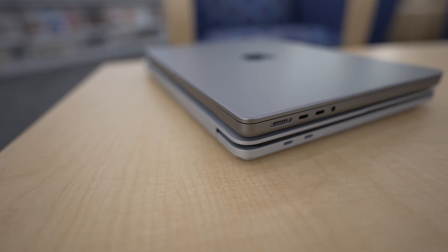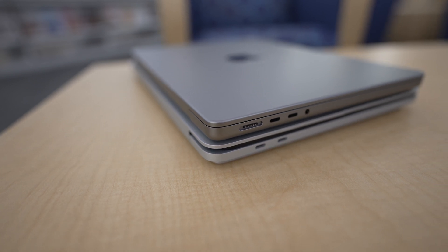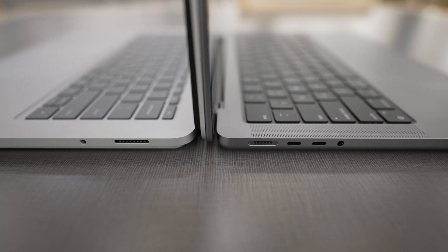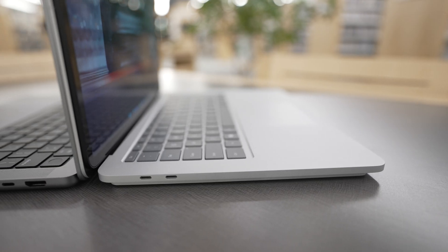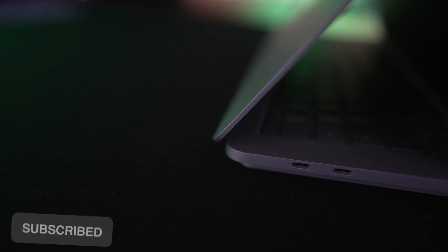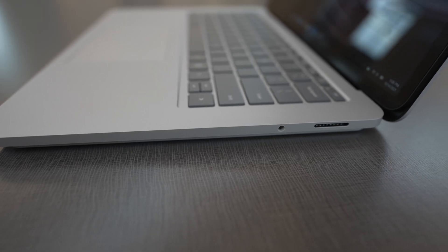Next up is ports. Apple redeemed themselves this year, bringing back the MagSafe charger and HDMI port, while also sporting a headphone jack, three Thunderbolt 4 ports, and an SD card slot — this thing means business. The Surface Studio, on the other hand, only gets you two Thunderbolt 4 ports, a headphone jack, and a charging port, leaving the M1 Max on top for this category.